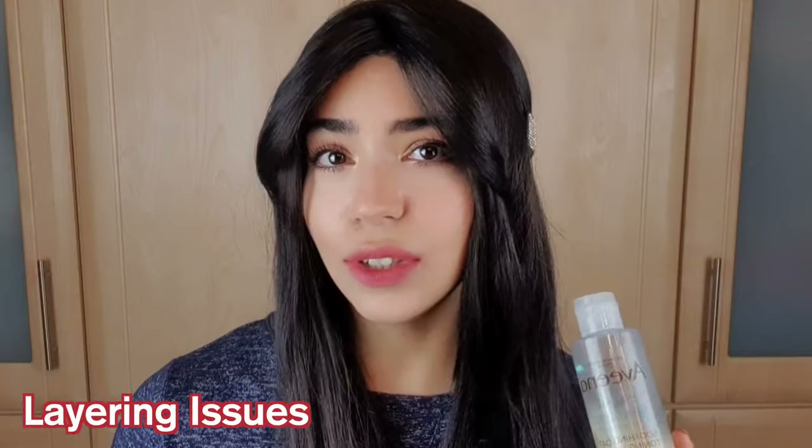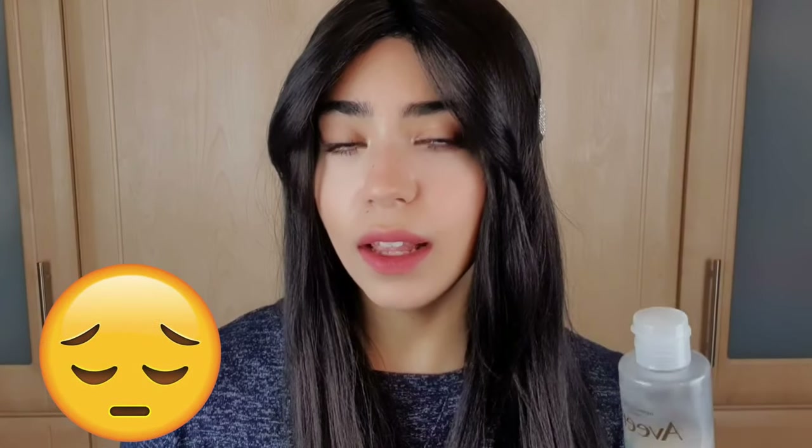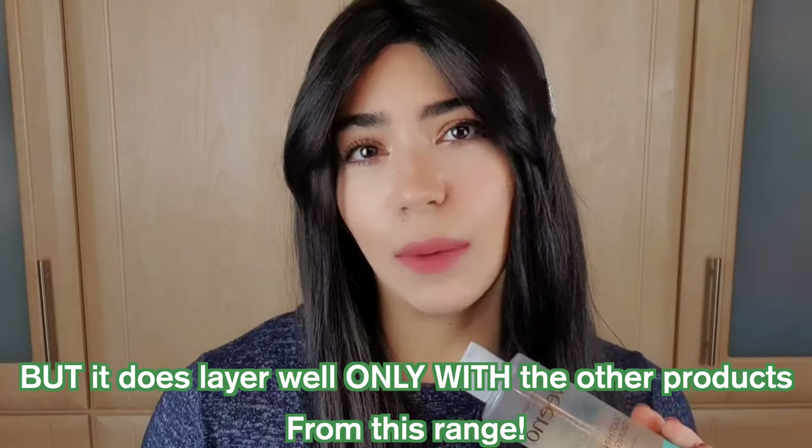I actually had a lot of layering issues with this particular product. It really doesn't layer well, especially if I'm mixing and matching with other products from other brands. It tends to ball up as soon as it dries down on the skin — I think it's because of the starch. It's just a bit of a shame, because I like the function of this product and I do find it hydrating. It feels really nice and soothing on the skin, especially if the skin is irritated and red, but unfortunately it just doesn't layer that well.